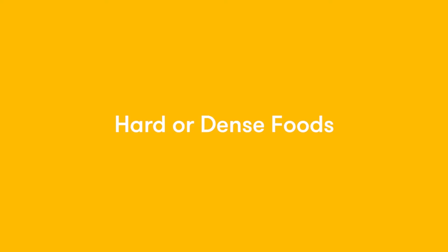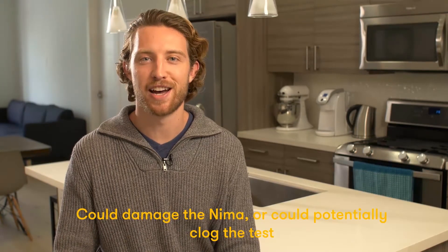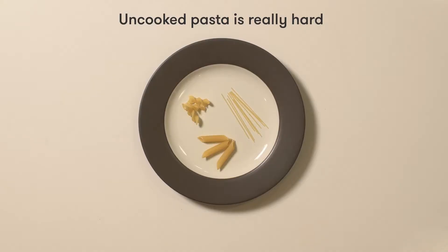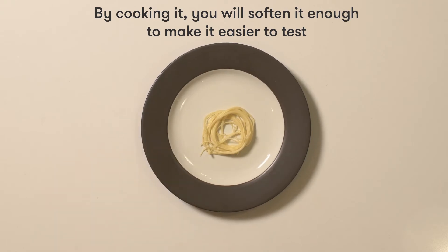Hard or dense foods could make it difficult to close the capsule, could damage the NEMA, or could potentially clog the test. Uncooked pasta is really hard and can make it difficult to close the capsule or could even break it. By cooking it you'll soften it enough to make it easy to test.